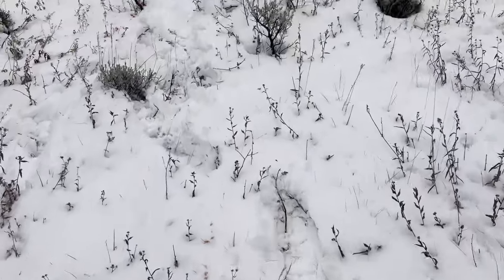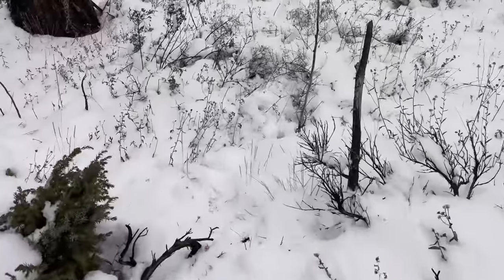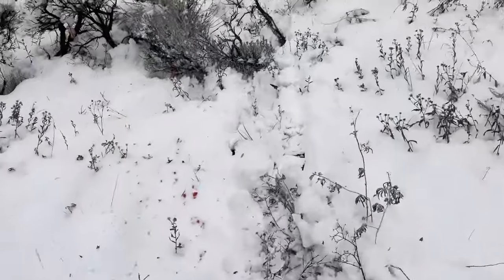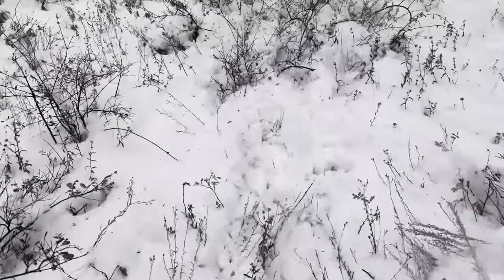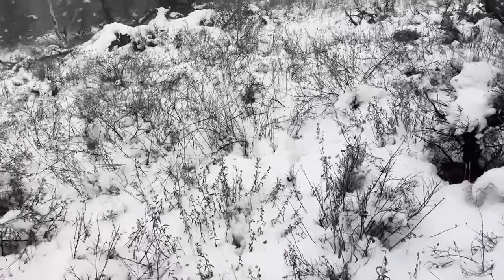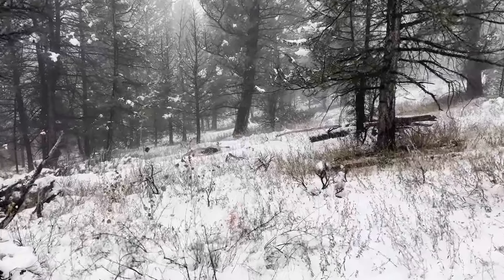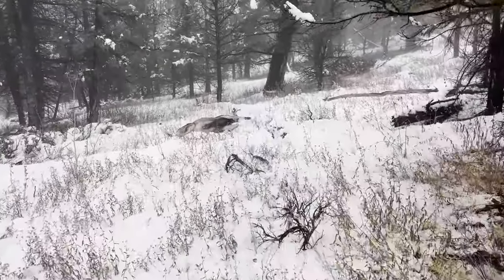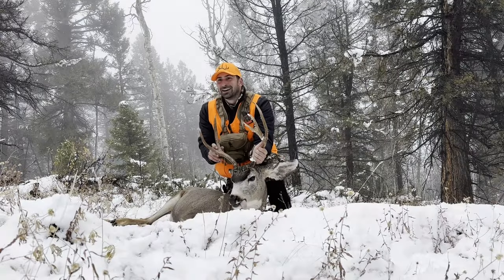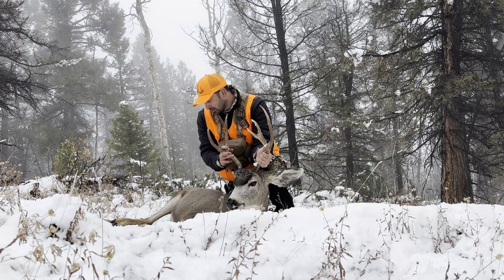We decided with the fog to try and get some movement going and see if we can get on a buck — and we got one down. Followed the blood trail and found him. First mule deer. I'm very excited. What a day.